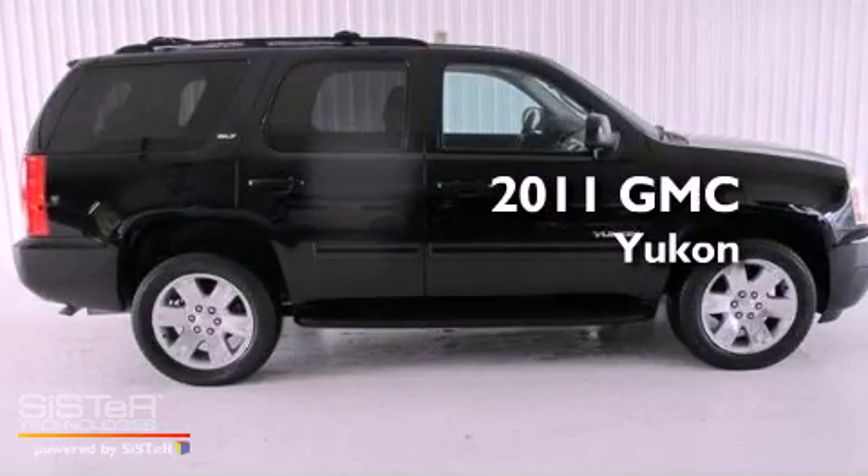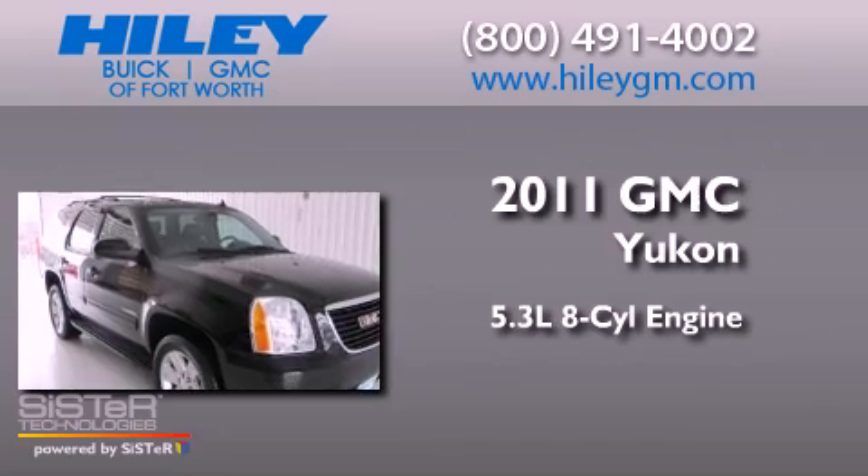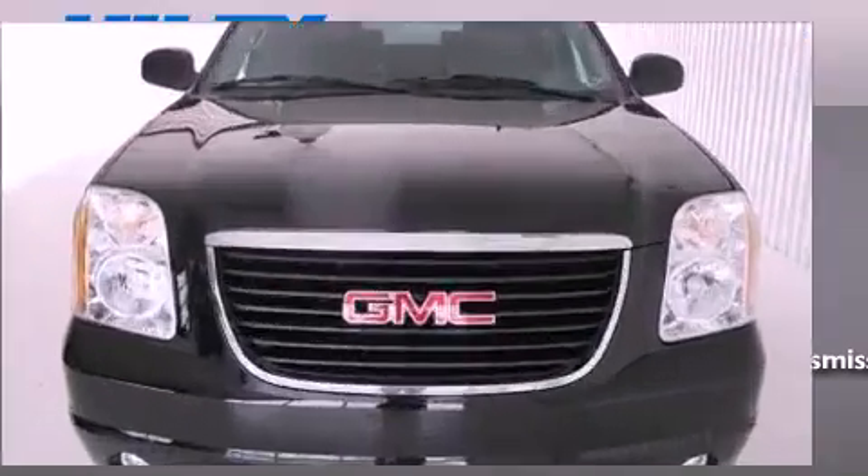This is a 2011 GMC Yukon. It features a 5.3-liter, eight-cylinder engine, a six-speed automatic transmission, and the added safety and control of four-wheel drive.